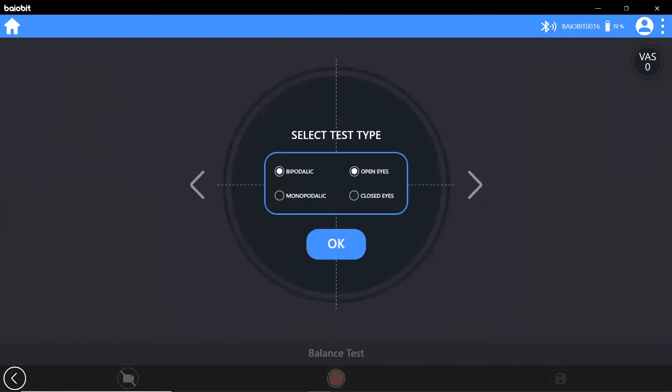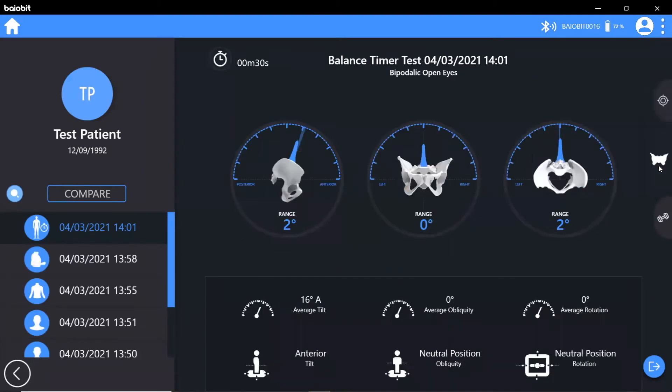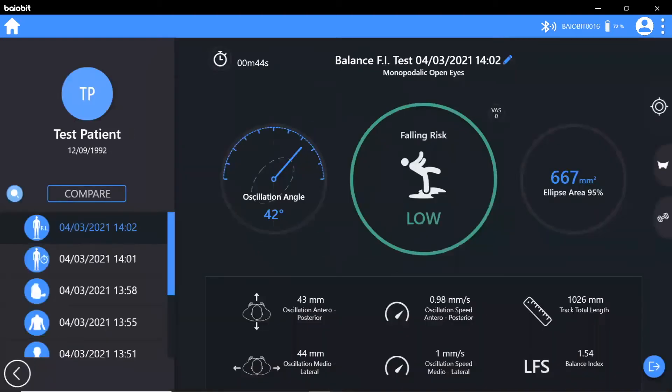The balance test can be performed on one or two legs with eyes open or closed. This provides a range of quantitative measures of stability alongside pelvic positioning. There is also a falls index protocol for assessing the patient's risk of falling.